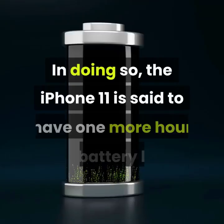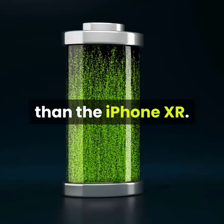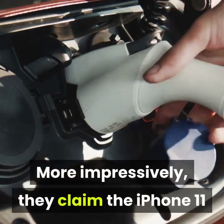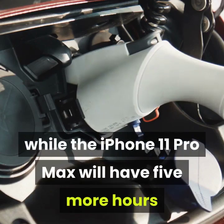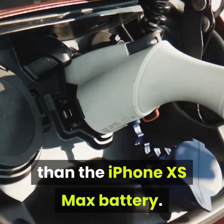The iPhone 11 is said to have one more hour of battery life than the iPhone XR. More impressively, they claim the iPhone 11 Pro will have four more hours of battery life than the iPhone XS, while the iPhone 11 Pro Max will have five more hours than the iPhone XS Max battery.